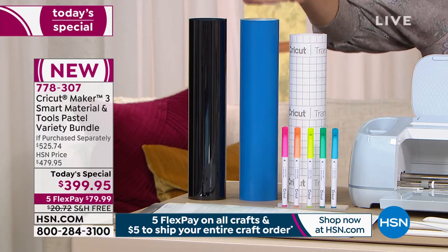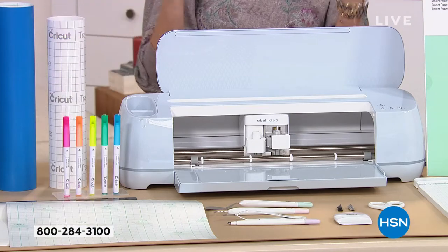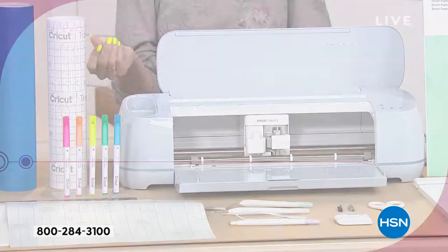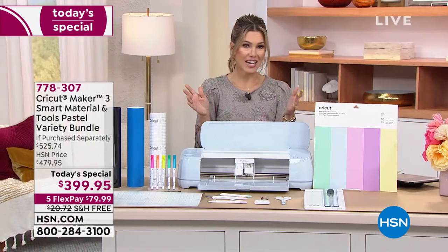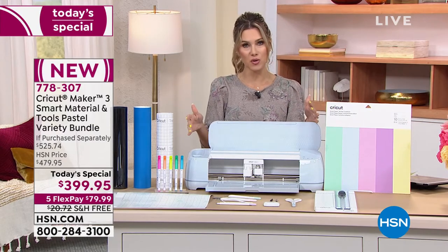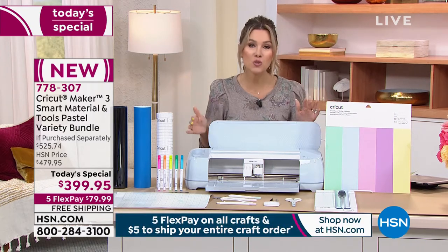If you were to buy all of these items individually you would spend over $525. That's why we call it a today special - we're saving you more than $125. Flex pay means you can pay it off over five months on any major credit card at $79.99 a month. You also get 30 days to try it, plus free shipping and handling - an additional nearly $21 savings.